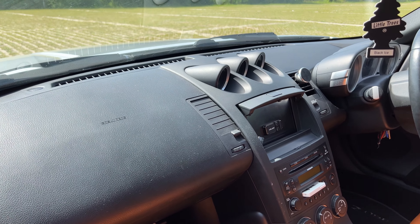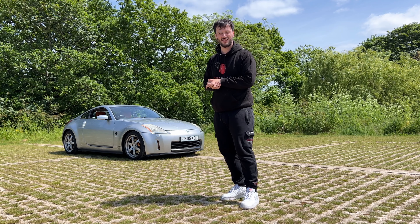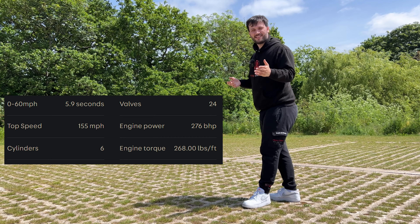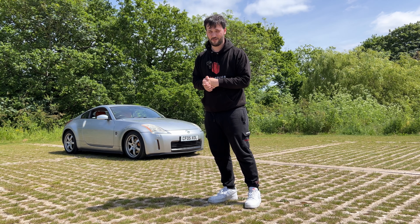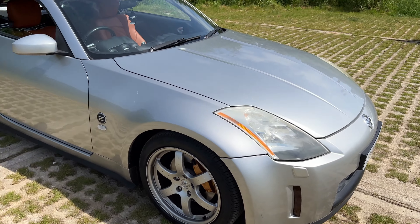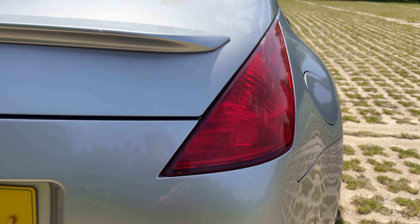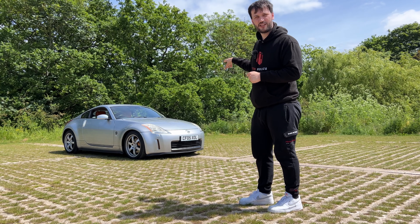It comes with orange seats — pretty cool, I've never had orange seats before, that's one up for me. It's got 270 horsepower, or 269 horsepower, though I honestly don't think it's pushing that right now — probably around 200. The bodywork is actually really nice apart from that scratch. The headlights are kind of foggy.